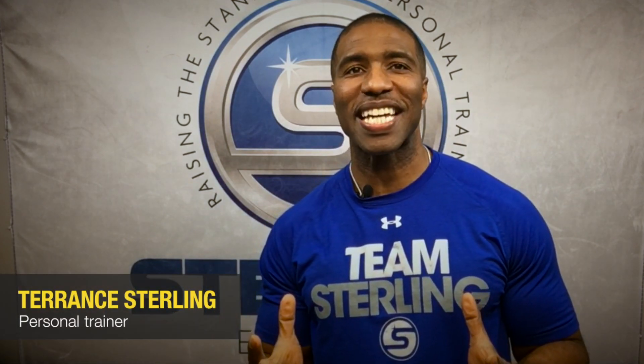Hey, I'm Terrence with The Sterling Effect, and in this first installment of The Big Three, I want to talk about your chest, specifically about the muscles that give shape to the chest called the pectorals. It's important that all men and women embrace these muscles because a well-developed chest is a huge confidence builder.